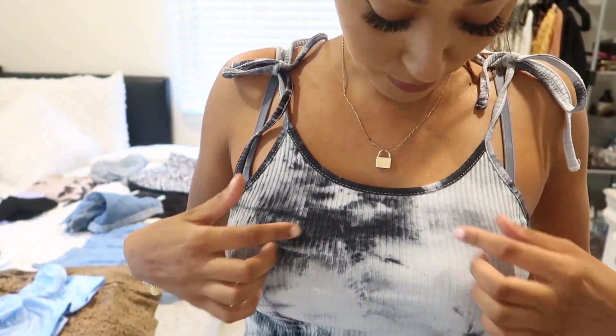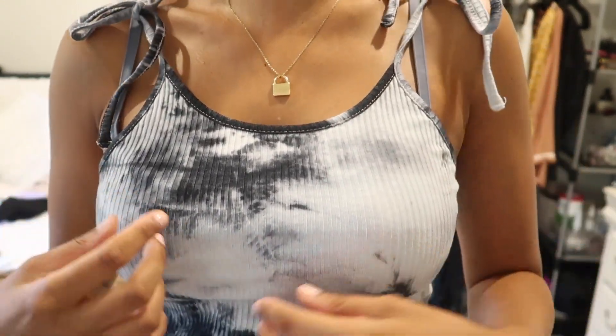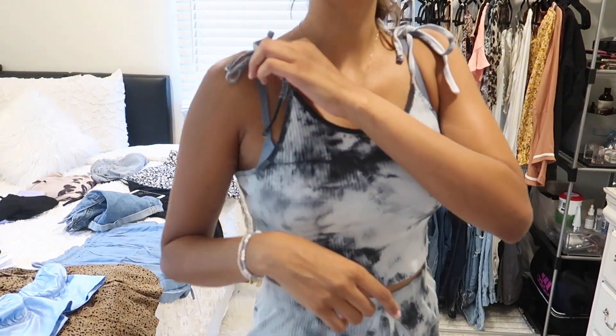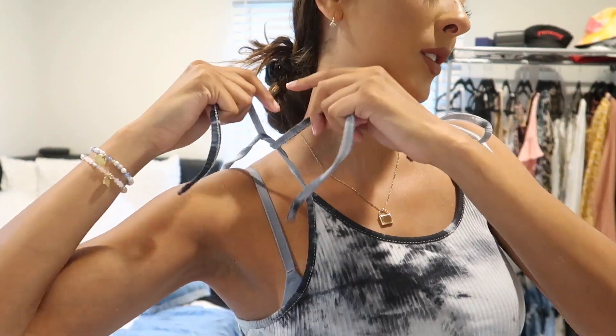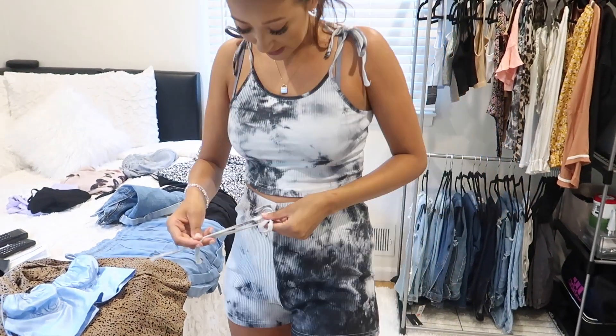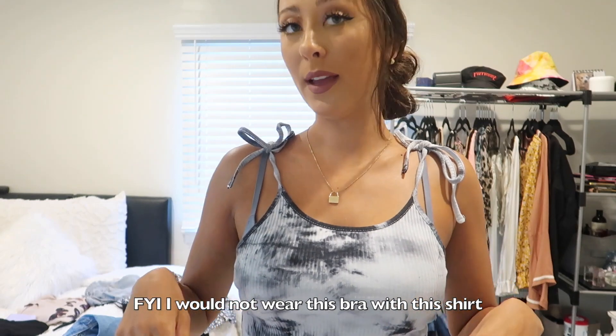This next one is a full set. It's a tie-dye bluish-blackish color. It comes with a top and matching shorts. When I first got it I was confused on how to tie it — you have to tie it on your shoulders. It's just a string so you can't actually pull it tighter, but how cute is this set? You can wear it to the beach, out with family or friends, wherever. Tie-dye is totally in right now and everyone's been tie-dying their own things, but Shein is so cheap that you might as well just buy it.